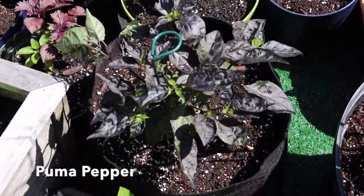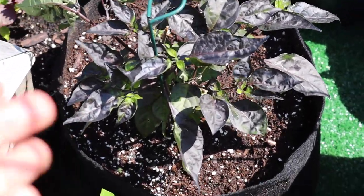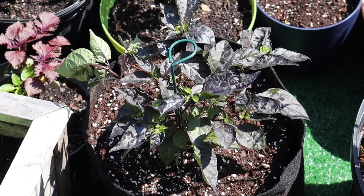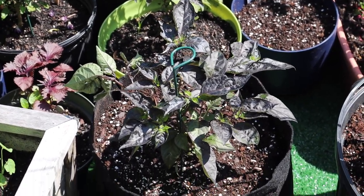I think this is a Puma pepper that I'm obsessed with, also from Baker Creek Seeds. Look at these beautiful leaves. They're not setting any flowers yet — I see the little buds but no flowers yet. They have this beautiful orange-purple-ish yellow pepper that I can't wait to share with you.